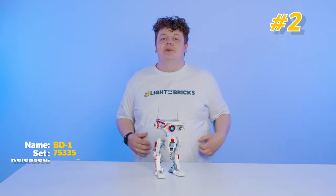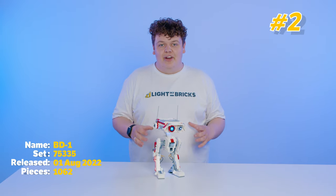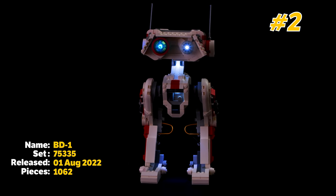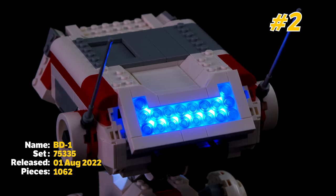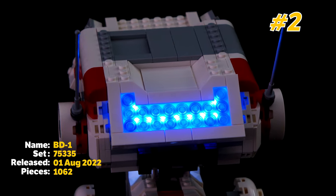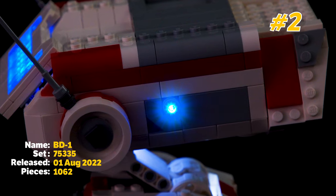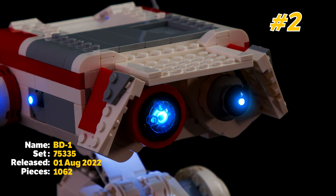My number 2 has got to be BD-1 from Jedi Fallen Order. This is really cool because it's a 1-to-1 scale Lego version of the droid from the game and it makes you want to play with it. It makes you want to attach it to your shoulder and all around it's just such a cool Lego set that it had to be my number 2.